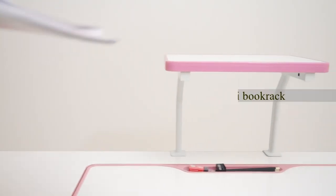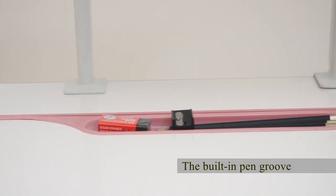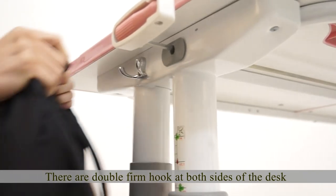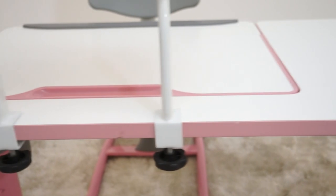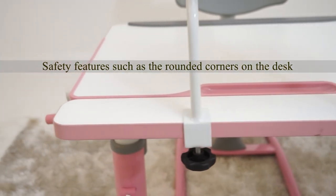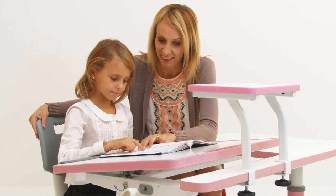The Genius Ergonomic Study Desk is designed with a convenient and practical mini book rack. The built-in pen groove is convenient for keeping your stationery tidy. There are double firm hooks at both sides of the desk to hang a water bottle or a bag, saving more space for the surface. Safety features such as the rounded corners on the desk prevent injury, making for a worry-free learning environment.